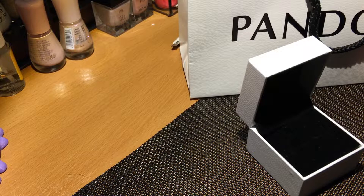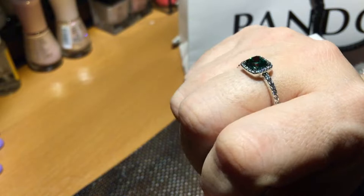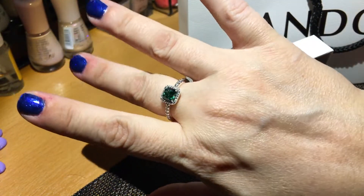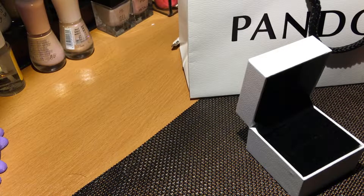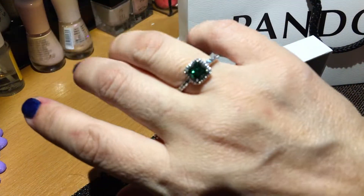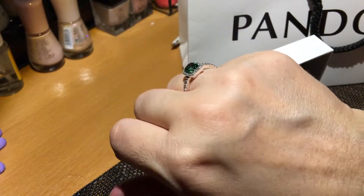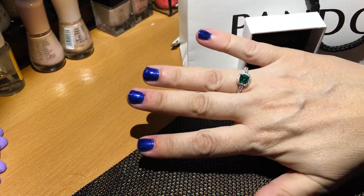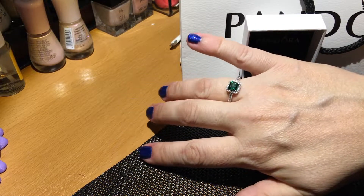Adesso vi faccio vedere così — un bellissimo colore. Sta sia sull'anulare che nel medio; adesso vi faccio vedere anche l'anulare. Sta molto bene, molto bello — lo vedete anche in distanza. Bello, eh!